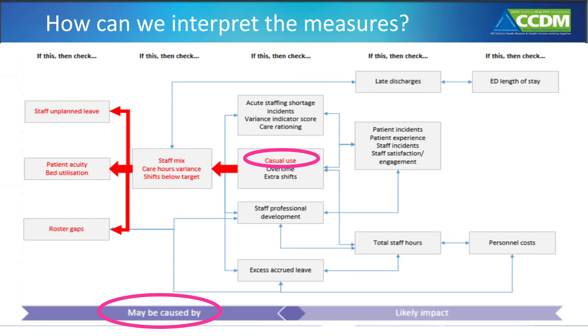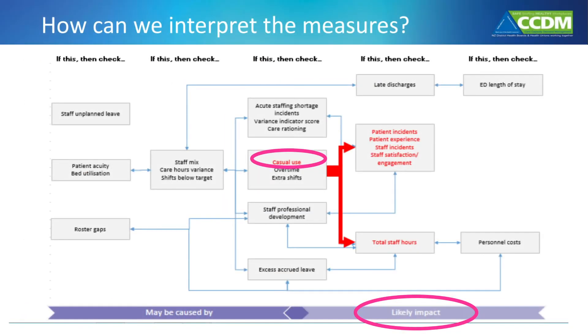If we look at measures that might further explain why casual use was high, we may see that it's been caused by staff on unplanned leave — maybe sick leave — or that patient acuity was higher than expected, or the ward had roster gaps, that is gaps in their planned roster that weren't filled. As well as identifying the likely cause, the core data set also shows the likely impact of an issue. This helps the DHB ensure any improvement action is measured and is working to address the issue.